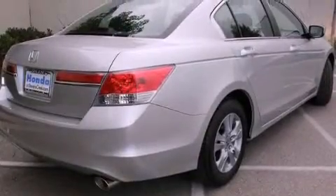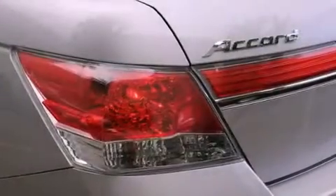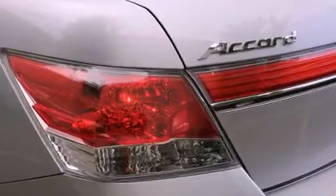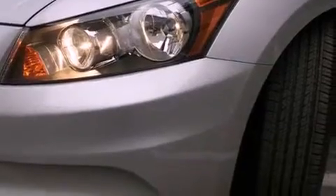Its top features include a power driver's seat, a rear window defroster, a keyless entry system, a CD player, a passenger side vanity mirror, a security system, a traction control system, an anti-lock braking system, speed-sensitive wipers, and cruise control.